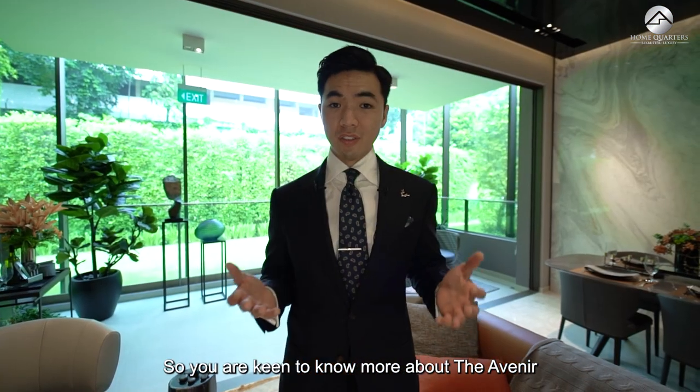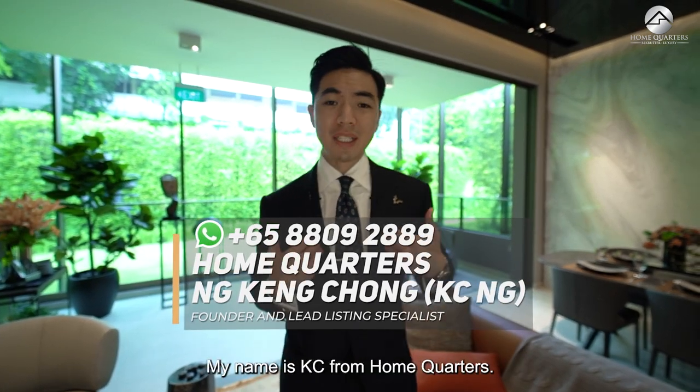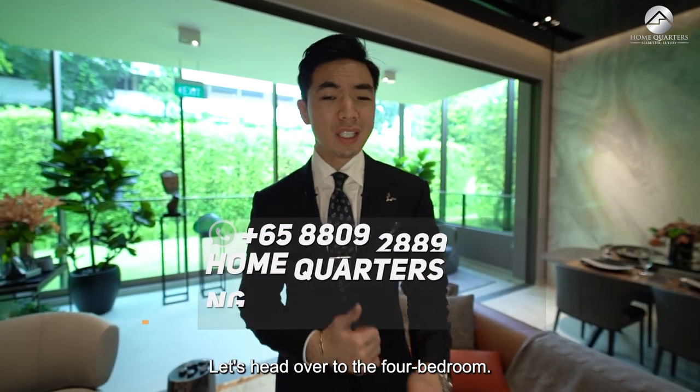If you're keen to know more about the Avenir or any other new launch development in Singapore, give us a call at 8809-2889. My name is Casey from Home Quarters. Let's head over to the four-bedroom.